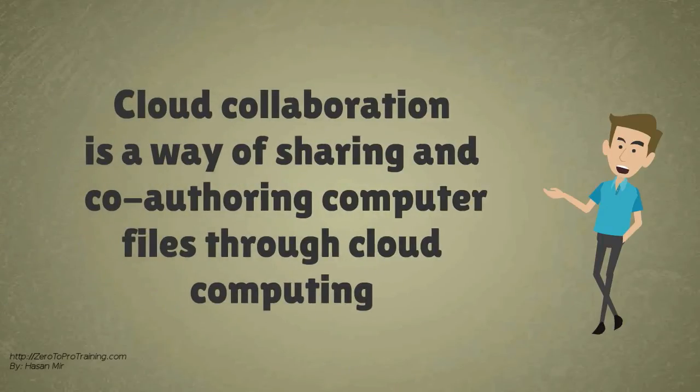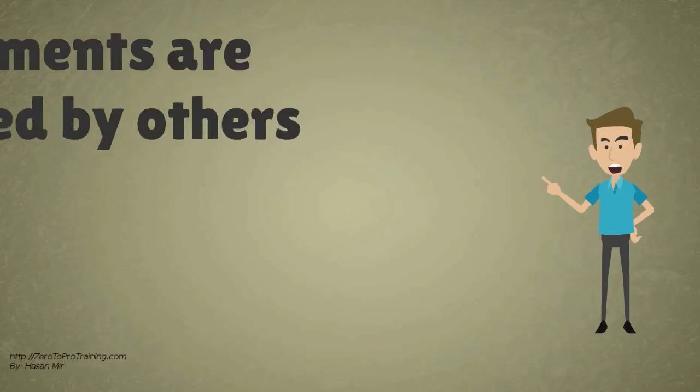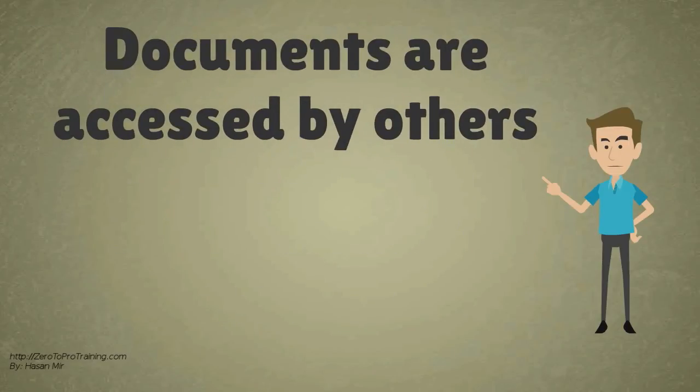Cloud Collaboration is a newly emerging way of sharing and co-authoring computer files through the use of cloud computing. In Cloud Collaboration, documents are uploaded to a central cloud for storage, where they can then be accessed by others.